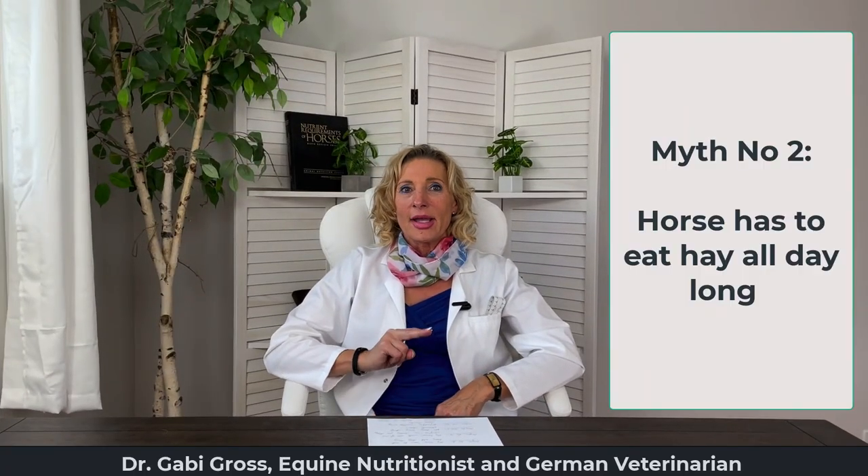Myth number two: my horse has to eat hay all day long. This is a very big one, and I cannot tell you in all the decades I've been doing this how much resistance I keep getting — until the horse owner realizes that your horse will actually leave hay behind if the nutrition is balanced. If you offer your horse hay all day because you think it's natural, you would have to put your horse on a treadmill, because in nature a band of mustangs moves around most of the day, picking up grass as they go and burning those calories off right away.